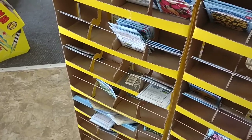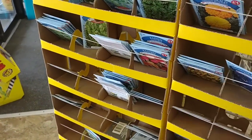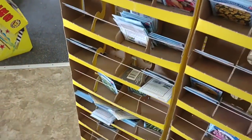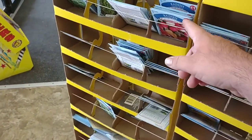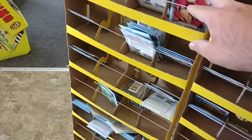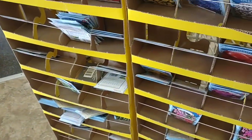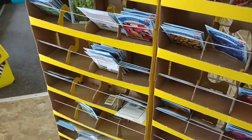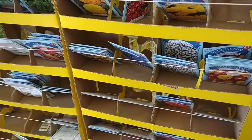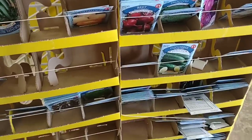Even though they are starting to run pretty low, they do have some different herbs, some different peppers, and other vegetables. These are four for a dollar, non-GMO. Got some radishes here — good to see. They didn't have these last time I was here; they had them and then they were gone, so I guess they got more back in. They also have some flowers and all kinds of vegetables here.